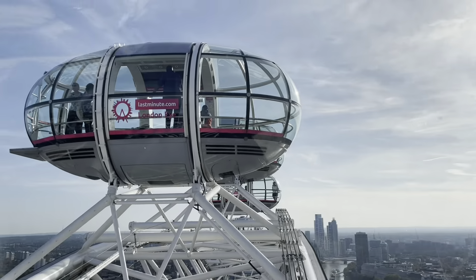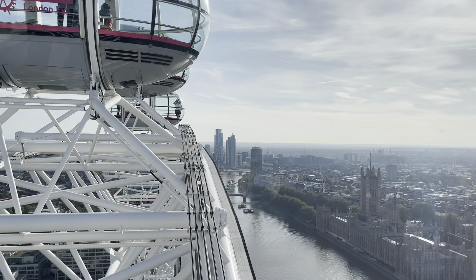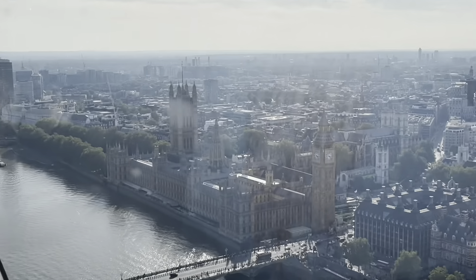You can plan and buy tickets online at londoneye.com. Book early to visit at your convenient time.